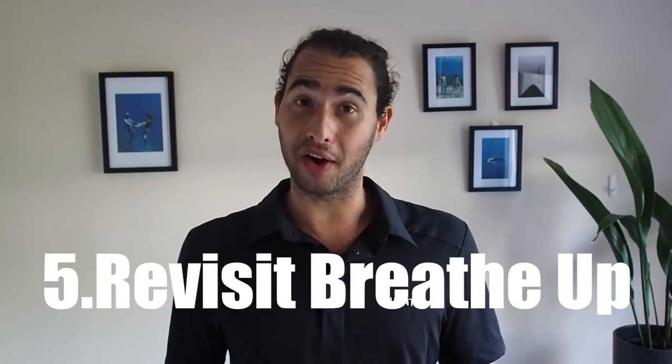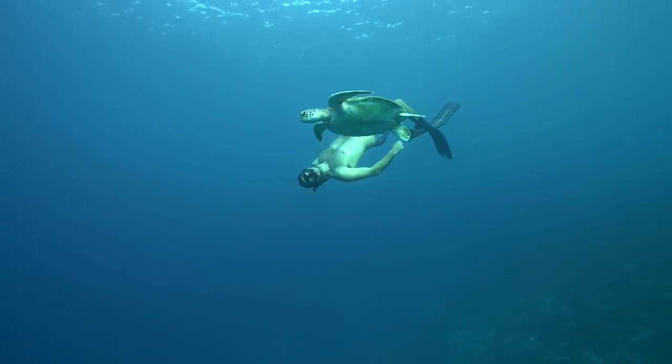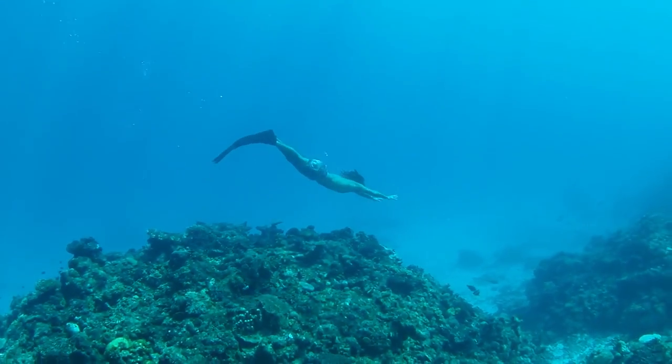Number five: revisit your breathe-up. Everyone, when they first start freediving, will have the tendency to hyperventilate. We all do it — it's just natural. We don't start out with a lot of control over our breathing, and so our natural tendency is to breathe a little bit deeper and a little bit faster than we need to, because it does make the actual dives easier. Now that you have more control, pay attention to the way that you're breathing up and make sure you are not hyperventilating. After a while, our breathe-ups do become habit, so it's important to make sure that habit isn't hyperventilating — especially with the deeper dives and longer breath holds you'll be doing now.